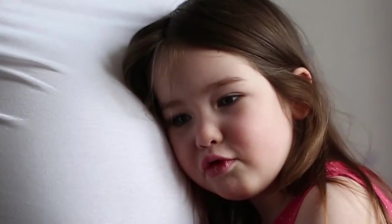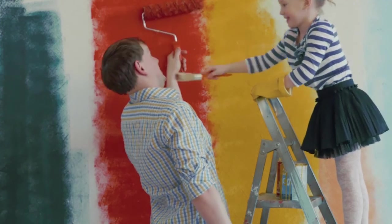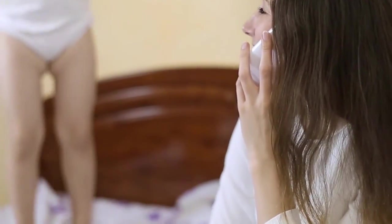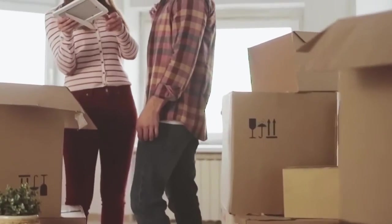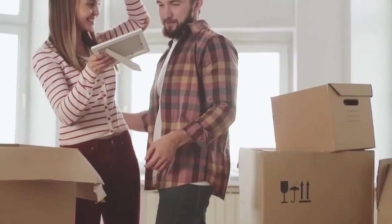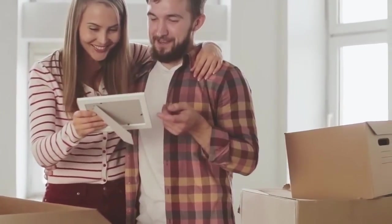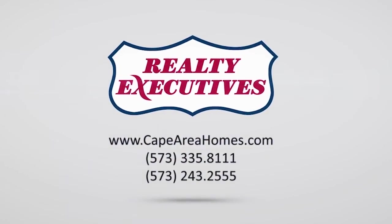Home is not just a place where you eat and sleep. Home is a heartbeat — it's a dusty, noisy, delightful mess, a place where you can dance around without pants on and it's perfectly fine. At Realty Executives, we treat every client the same, whether you're buying a million-dollar home or your first starter home. We know how important that is to you, and we make it just as important to us.